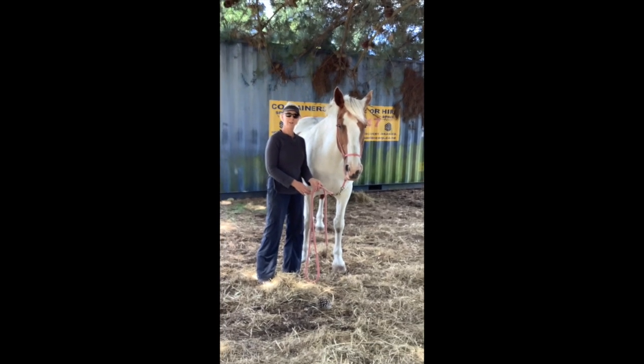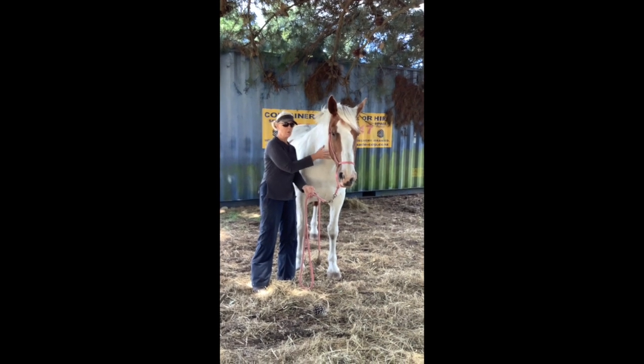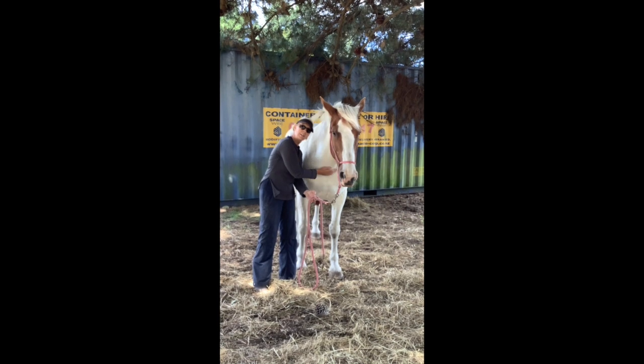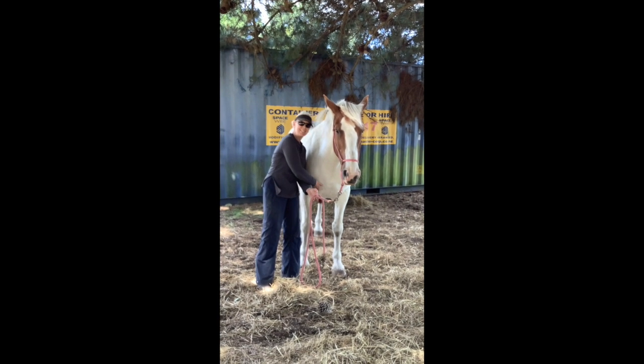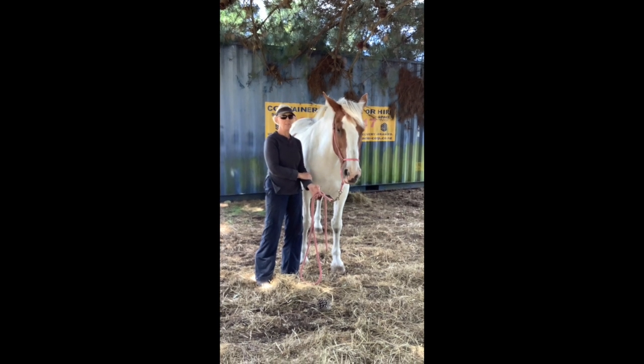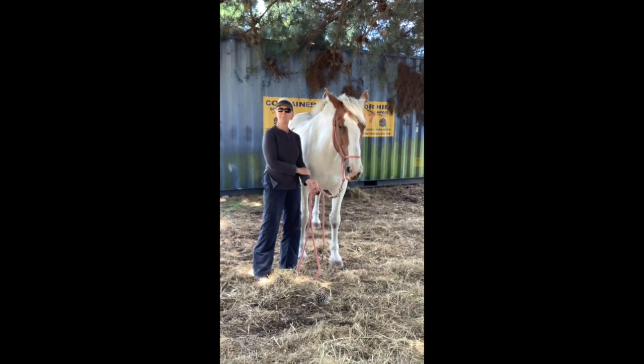So this is Queenie at the end of her treatment — let's just test and see how she is. She's got an ear on me but she seems quite happy, and I'm really pleased with that result. She'll continue processing for the next two to three days and I will test her tomorrow and check her out and see how she is. Thank you.